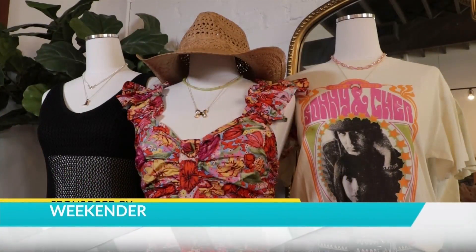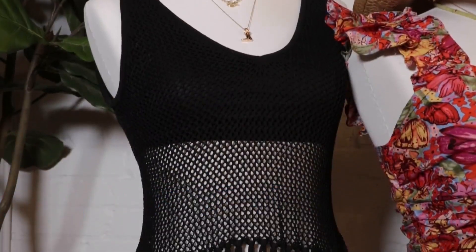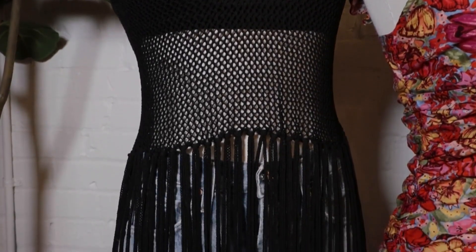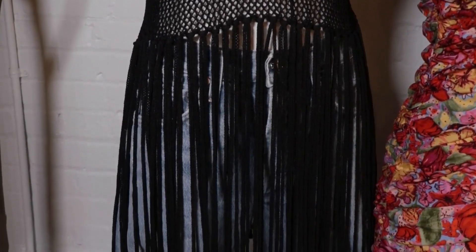We have so many fun pieces coming in for fair week, which is a big week in Minot. A few different styles here — we have a little bit more edgy look with the fringe top. It's lined, but if you wanted a little bit more coverage, you can do a tank underneath it. So cute, easy, breezy, especially if it's warm out.